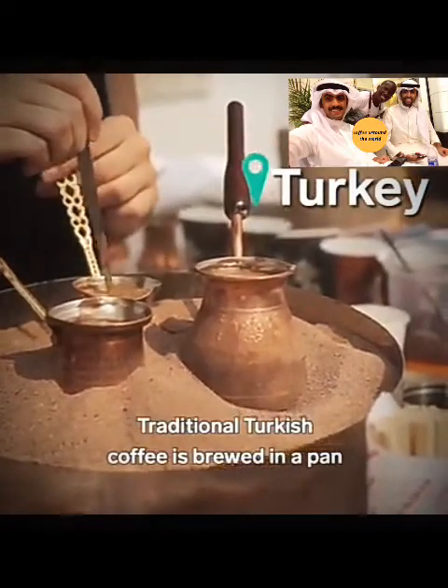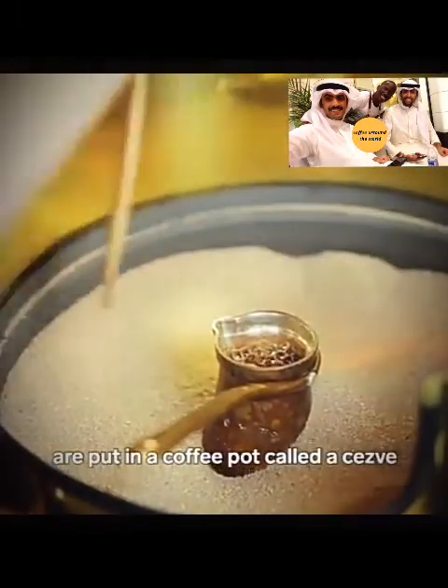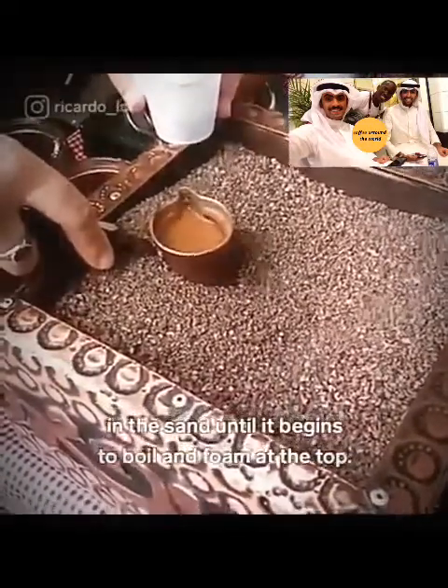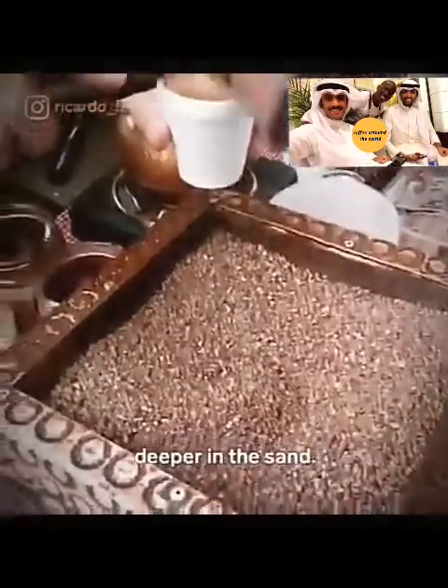Traditional Turkish coffee is brewed in a pan filled with hot sand. The water and ground coffee beans are put in a coffee pot called a cezve, placed in the sand until it begins to boil and foam at the top. The heat can be adjusted by putting the coffee deeper in the sand.